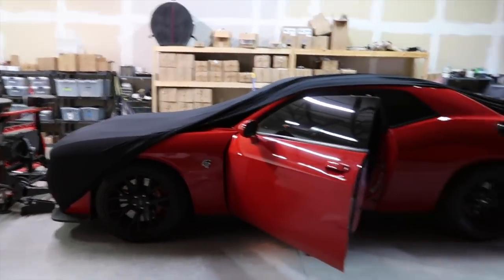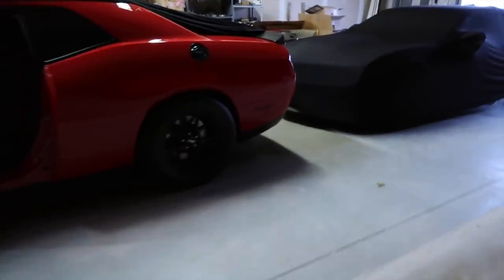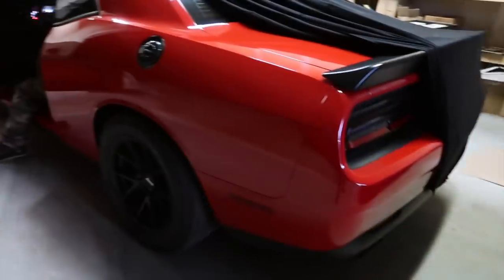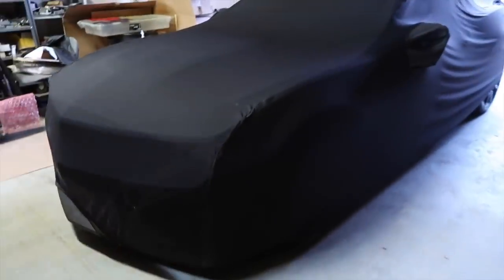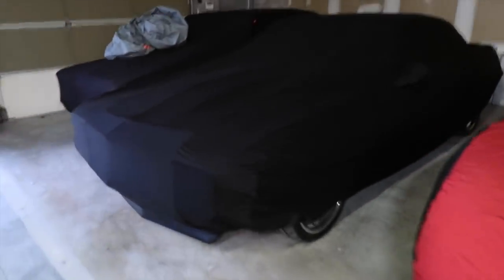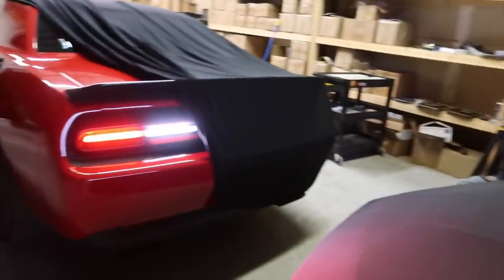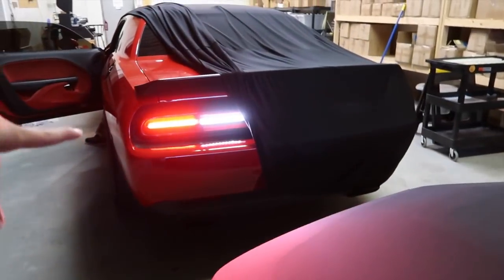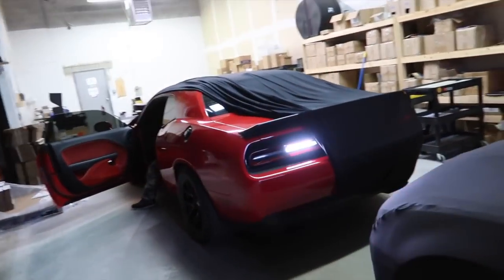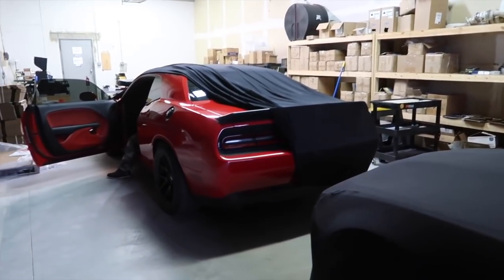Alright guys, so we're here. This is the Hellcat sitting on some 305 Bravados — 18s. There's a Camaro right here, and there are more cars here too. He's got this thing that's kind of like a taser where it just does a little light show — pretty cool setup.